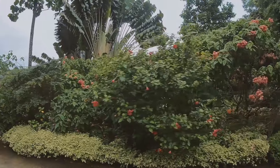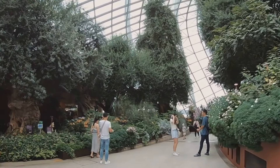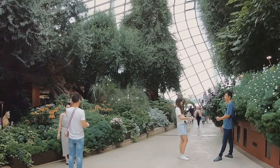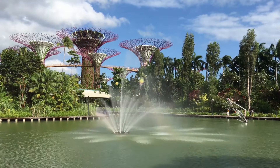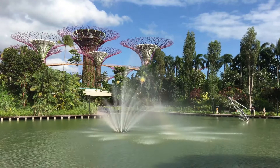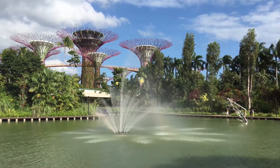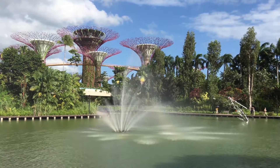These green spaces are not just aesthetic wonders — they're a breath of fresh air, quite literally. Amidst Singapore's rapid urbanization, these gardens serve as vital green lungs, absorbing carbon dioxide and gifting us with clean, fresh air. They are a testament to Singapore's commitment to sustainability, offering a perfect blend of urban living and natural tranquility. Singapore's green heart pulses with life, offering a refreshing escape in the midst of the city.